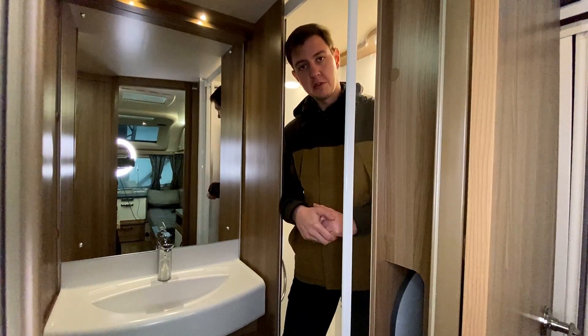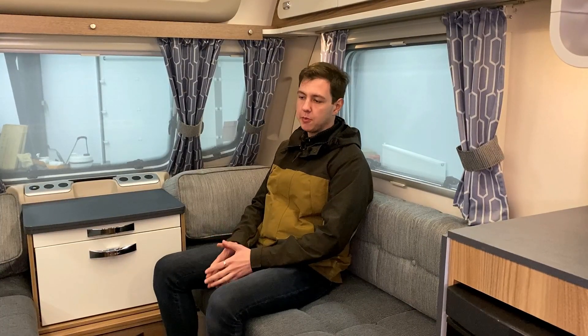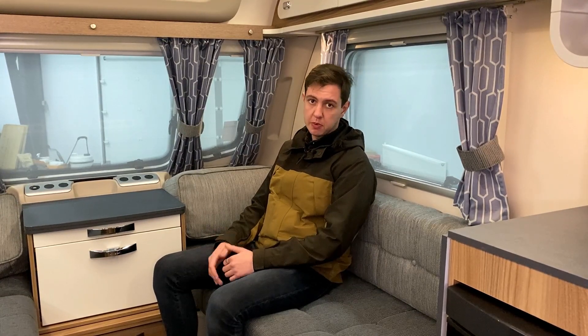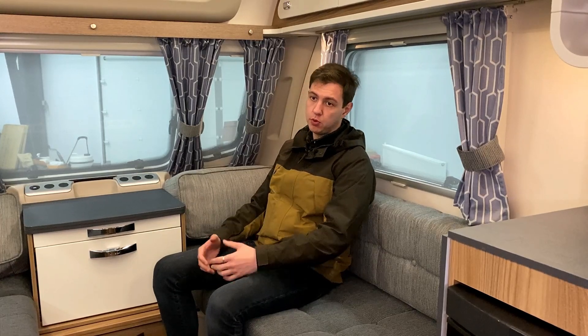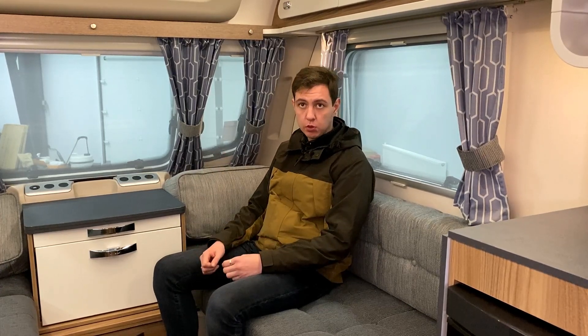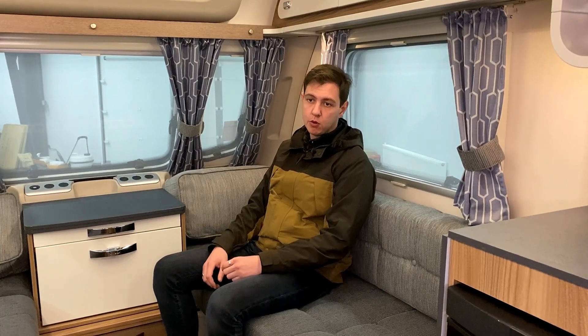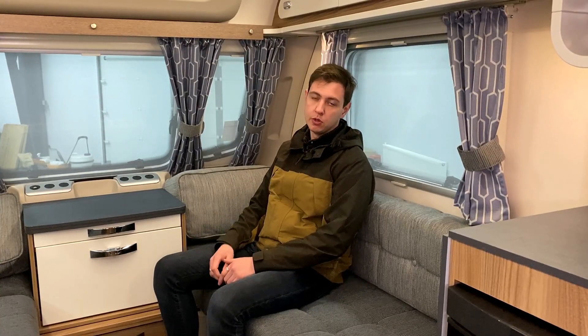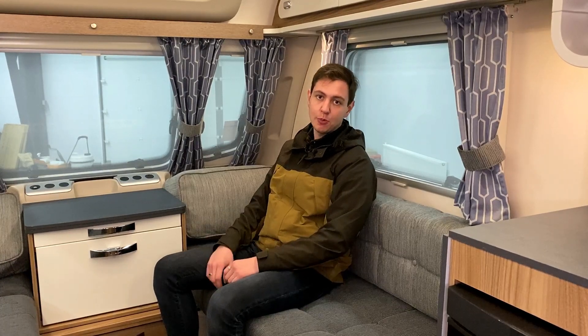Подводим итоги. Отличный однозонный прицеп, не очень длинный — такой формат является проходимым, можно выезжать на бездорожье. При этом полностью современный и автономный: удобная панель управления, мувер в комплекте, современный дизайн. Приезжайте к нам на площадку, оцените вживую. Смотрите все наши предложения на сайте — купить можно удаленно. Ищите нас в ТикТоке и Ютюбе. Всего доброго, дорогие друзья! Путешествуйте!